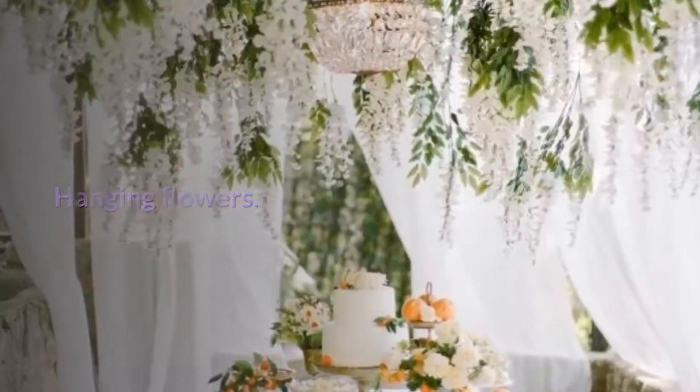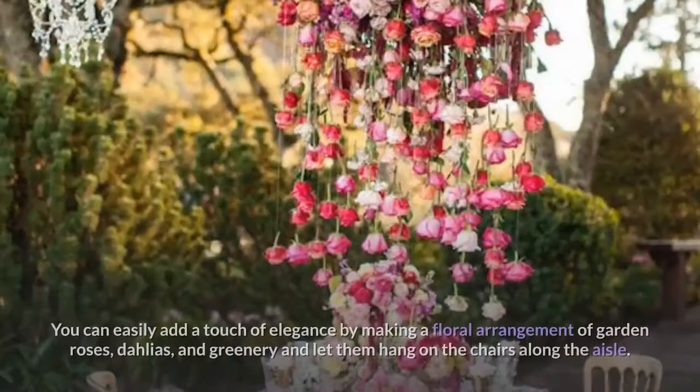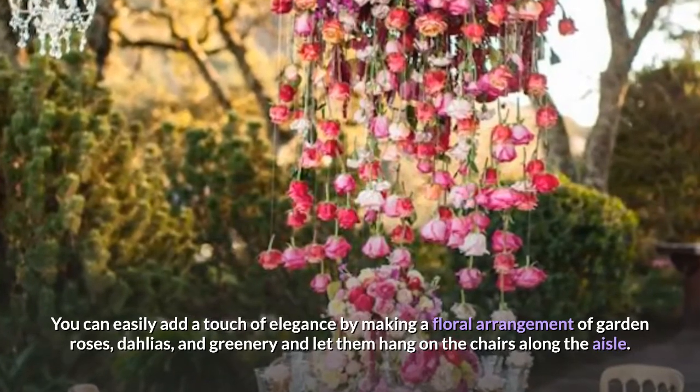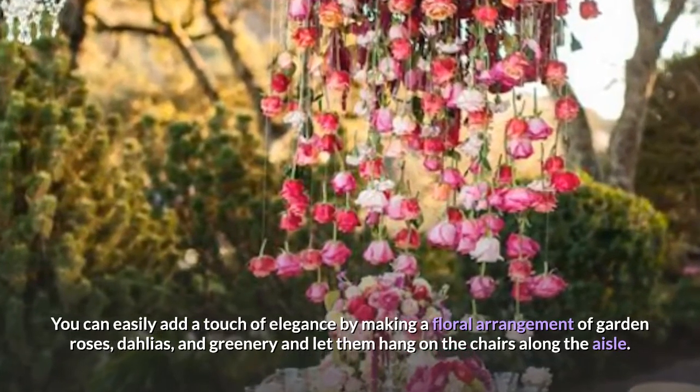Hanging flowers. Looking for a way to add more interest to the venue's white seats? You can easily add a touch of elegance by making a floral arrangement of garden roses, dahlias, and greenery and letting them hang on the chairs along the aisle.